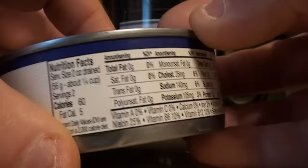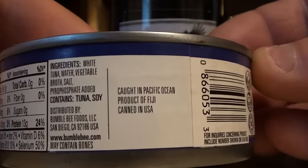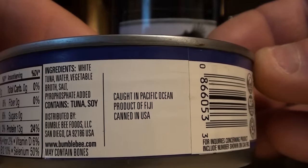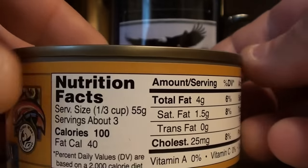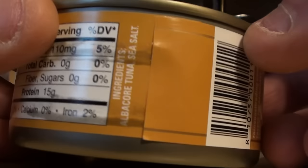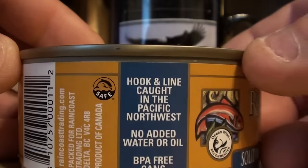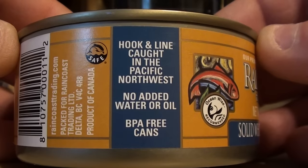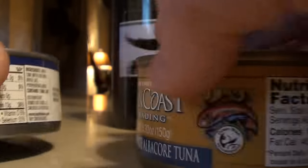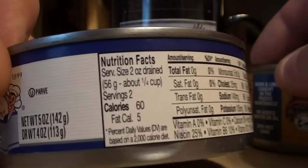The Bumblebee I got was caught in the Fiji Pacific Ocean and canned in the USA. The Raincoast is hook and line caught in the Pacific Northwest, with no added water or oil and BPA free cans.